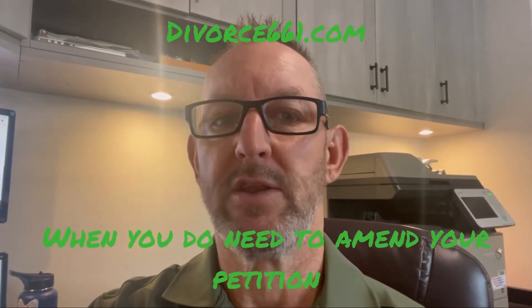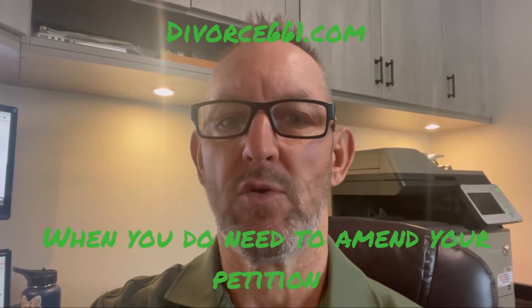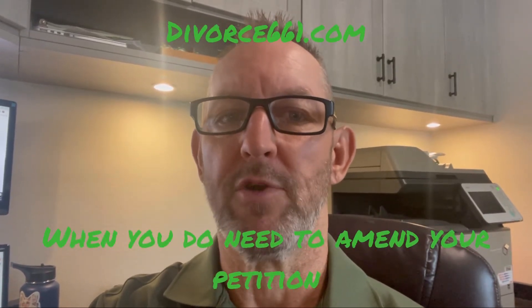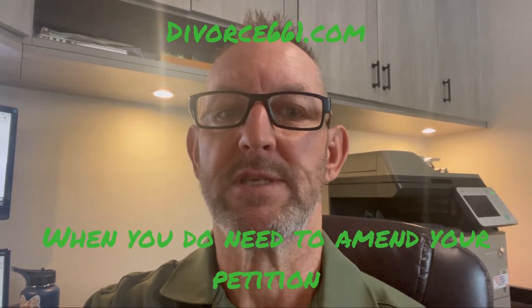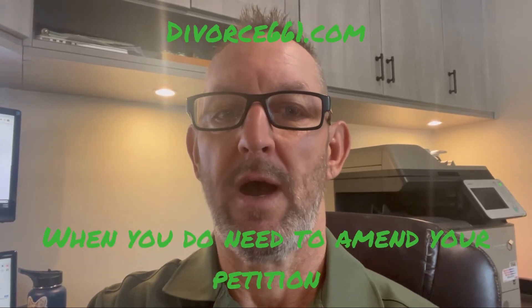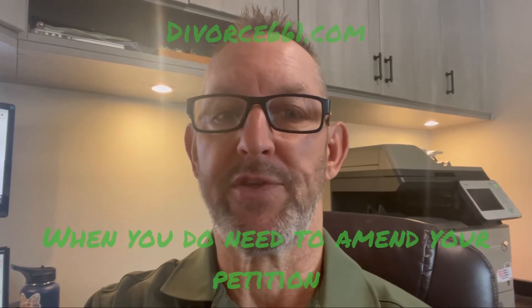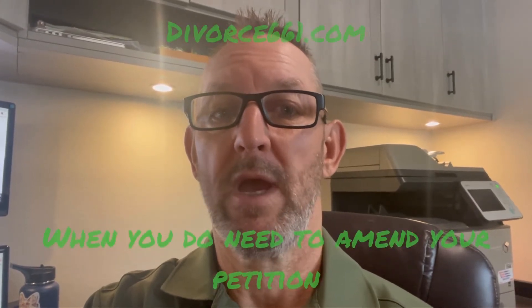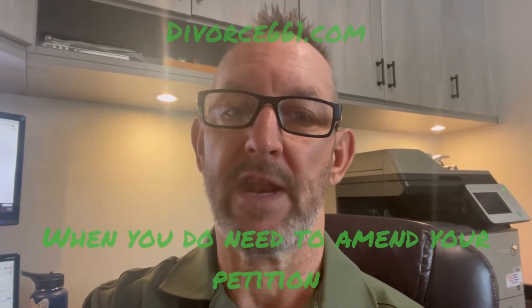The second reason you would need to amend your petition is if you skipped or inaccurately described property. On the community property and separate property portions, if you left that blank, that's probably the worst thing you could do. You're going to have to amend your petition because you just can't leave that blank. At a very minimum, if you don't know what the property is, list 'to be amended' or 'parties intend to reach a full agreement' — something to that effect.